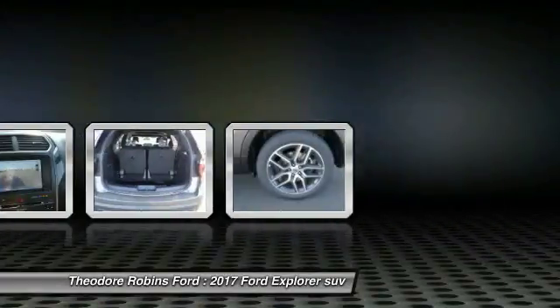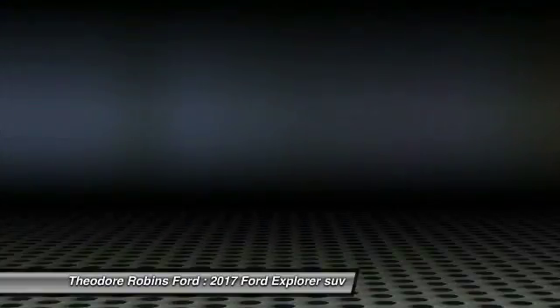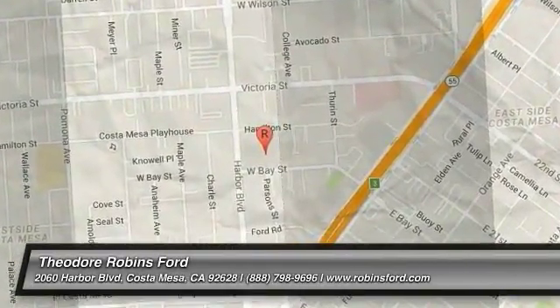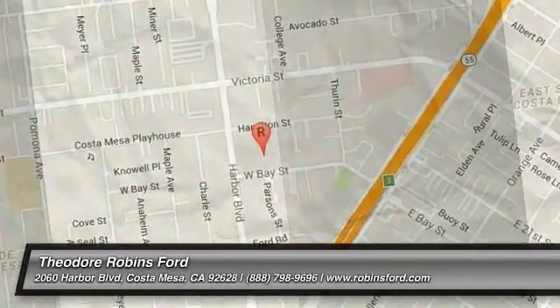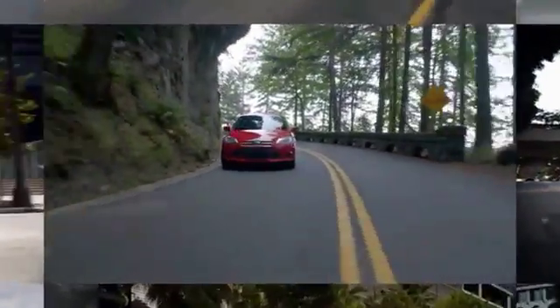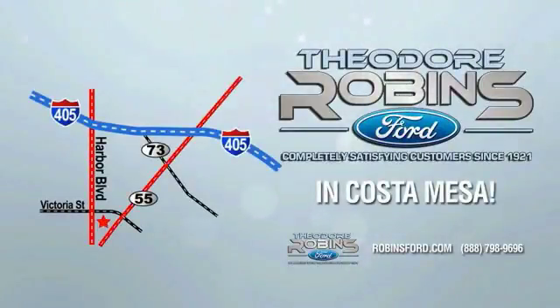A vehicle like this doesn't come along every day. Come in and get it before someone else does. This is the time to experience the difference. Theodore Robbins Ford on Harbor Boulevard in Costa Mesa.